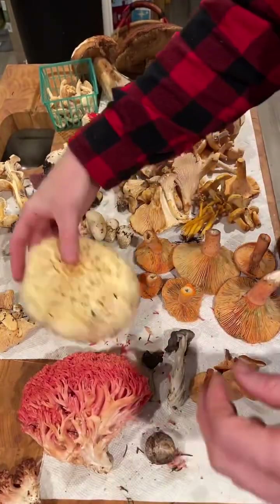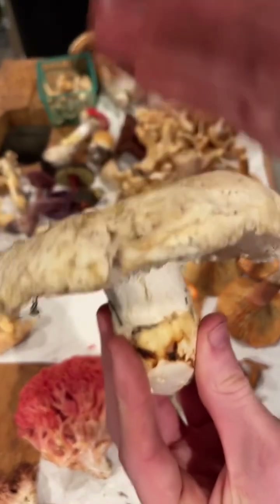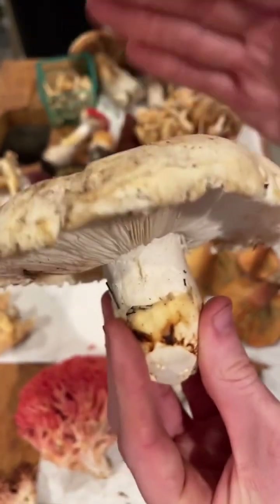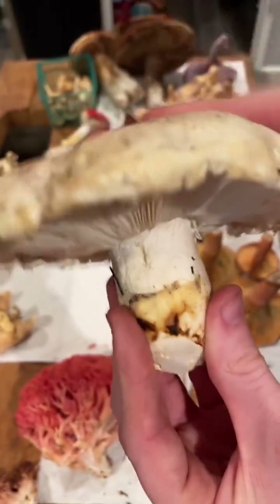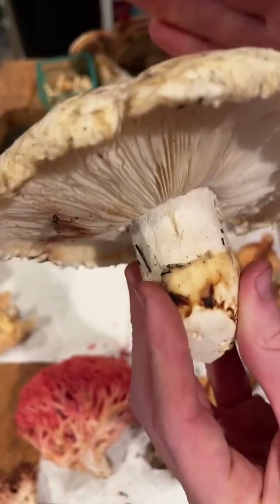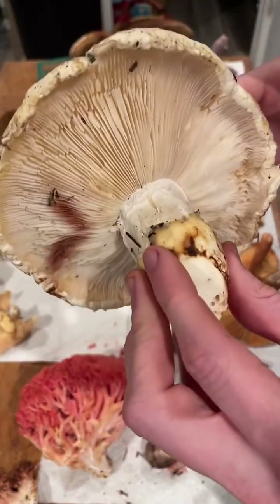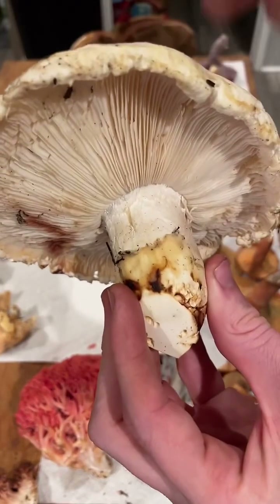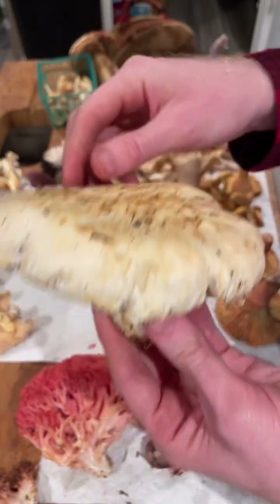Then we have this nice big beautiful matsutake, and this has just phenomenal taps. I like tapping mushrooms because it speaks to me about the integrity of that mushroom — the structure, the resonance. There's a special timbre to each mushroom, and even different parts of the same mushroom can sound different. I think it's pretty cool.